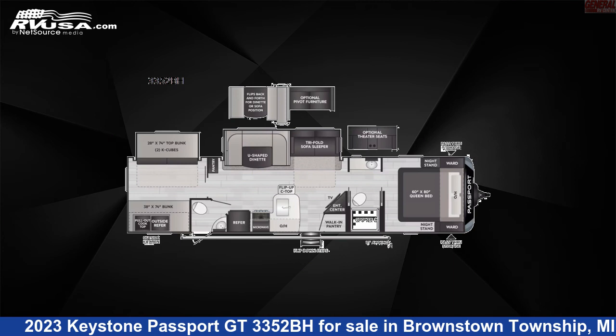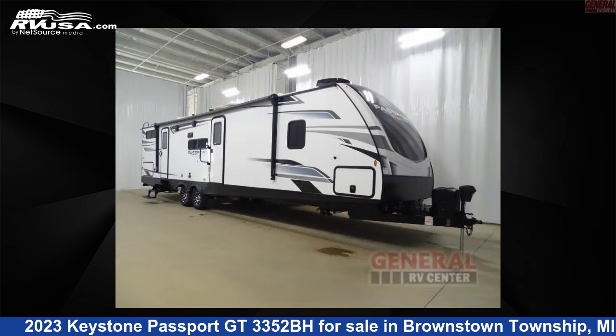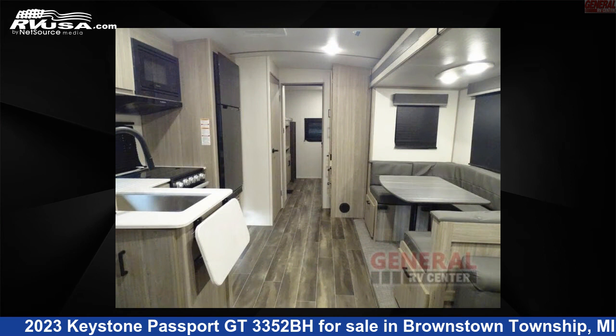This 2023 Keystone Passport GT3352BH is a travel trailer RV. It is located in Brownstown Township, Michigan, 48192, and is offered for sale by General RV Center.